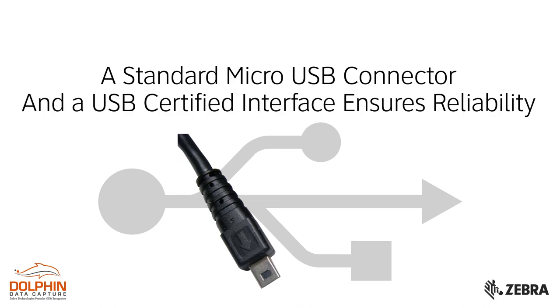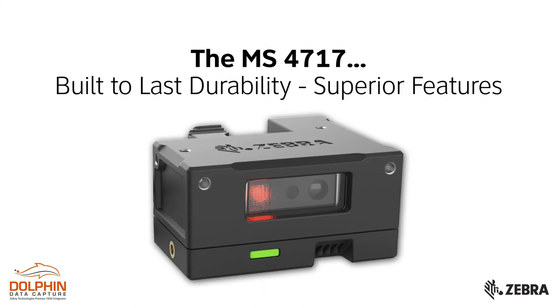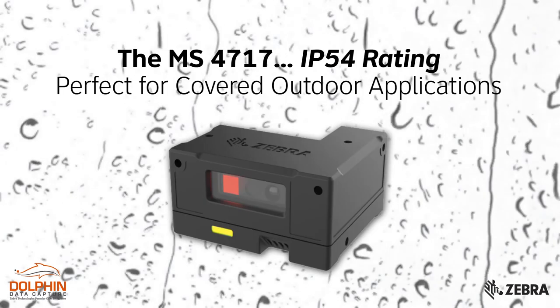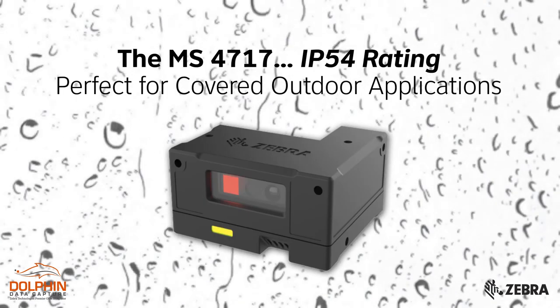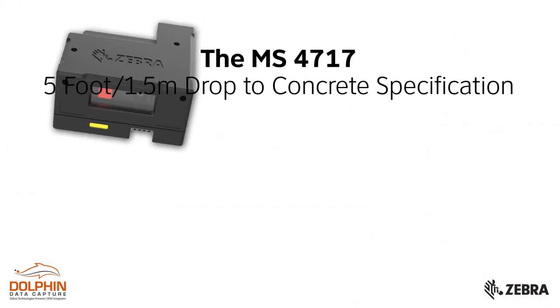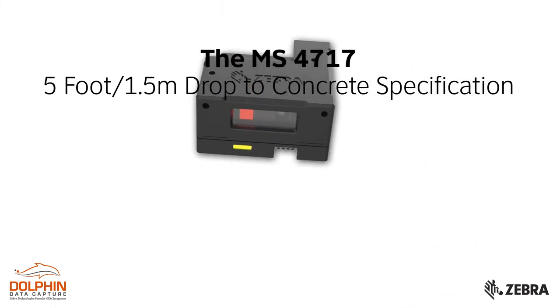A USB-certified interface ensures reliability with your host. This new kiosk imager is built to last, with real durability and features to match. This includes a USB cable locking clip for added reliability and security. Sealed to an IP54 rating, it's perfect for covered outdoor applications.